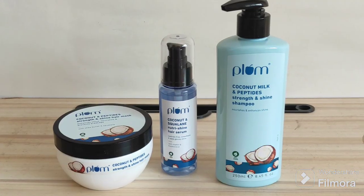This is how my hair currently looks — my scalp is very oily and my ends are very dry. I'm going to apply the shampoo and see how it goes. I'll let you know at the end how it looks, so stay tuned.